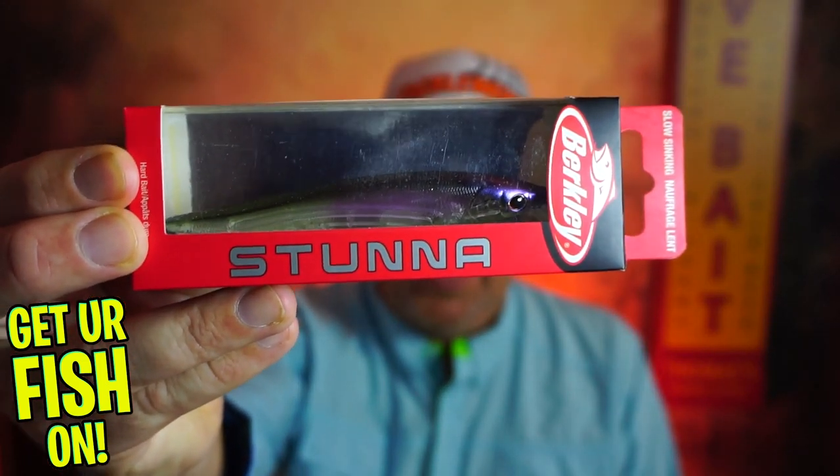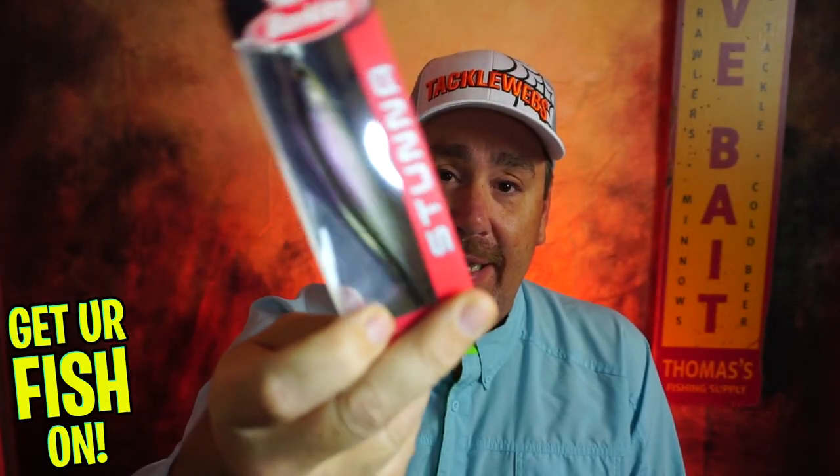My third bait is the Berkley Stunna — Hank Cherry made this. This is a phenomenal twitch bait. In the summer you're twitching it fast, making it do that erratic action. Not in the winter. Don't even do it. Twitch it and forget about it — set it and forget it. Twitch it and let it sit there for 20 to 30 seconds. Just let it sit. Give it a rod twitch to get that erratic movement and then let it pause.